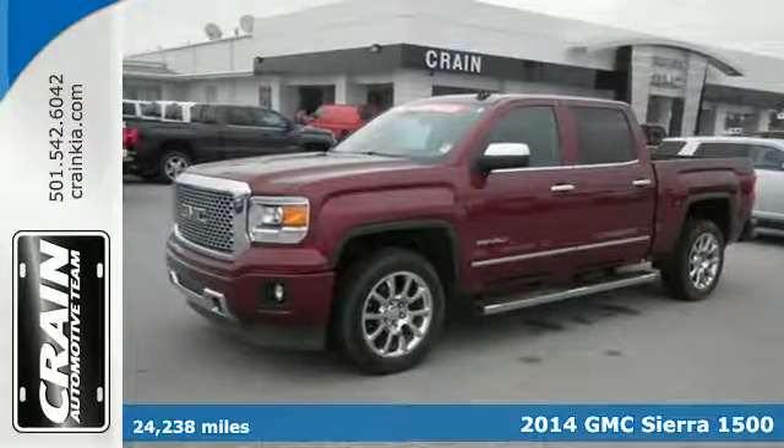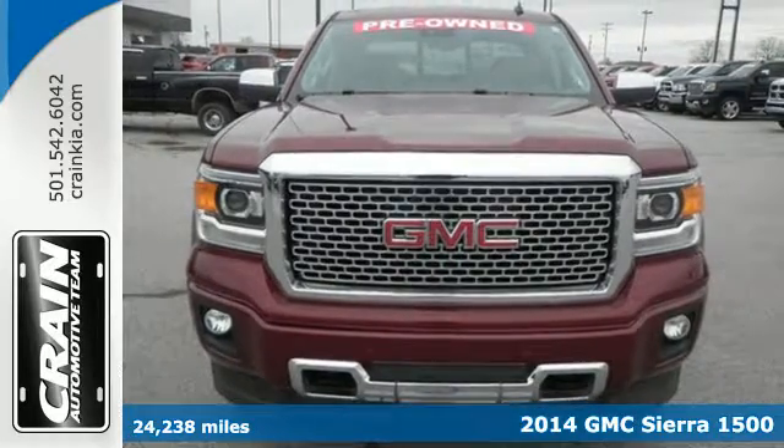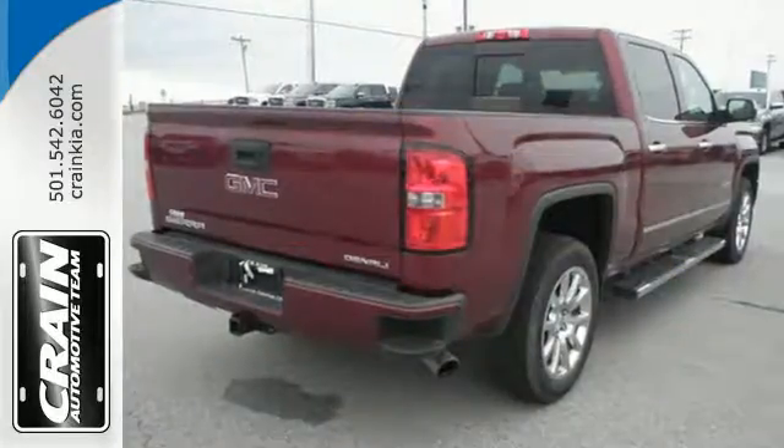It's a 2014 GMC Sierra 1500 Denali. This truck delivers strong towing and haul capability, a smooth ride and distinctive styling that make it a cut above the rest.